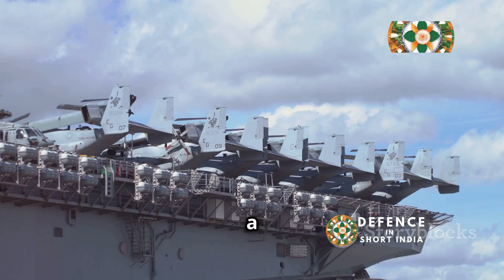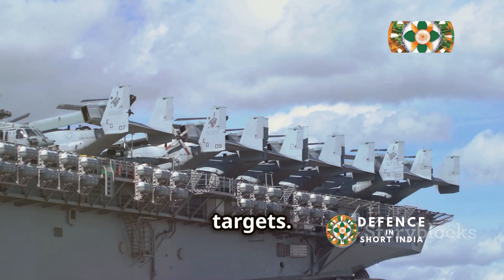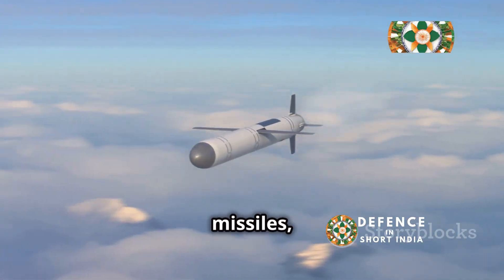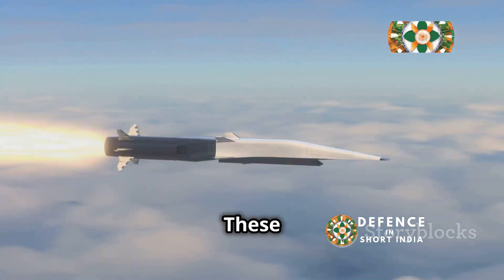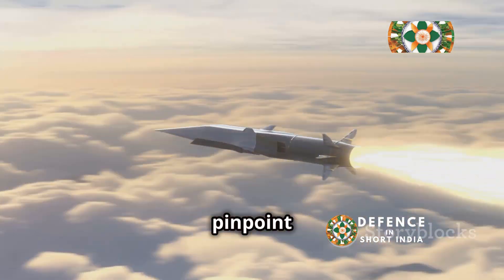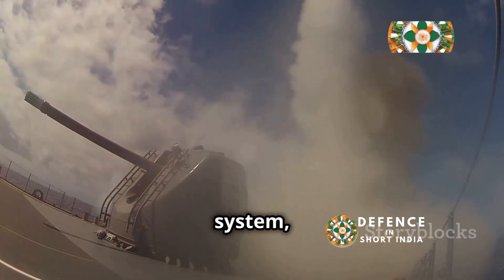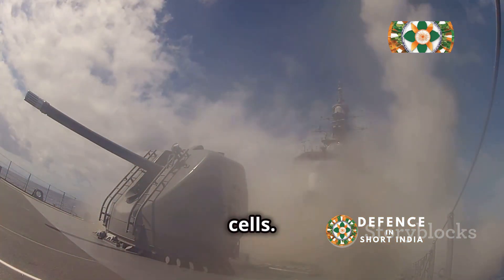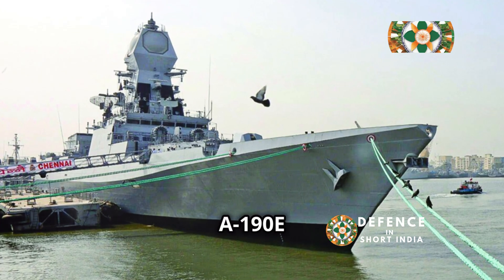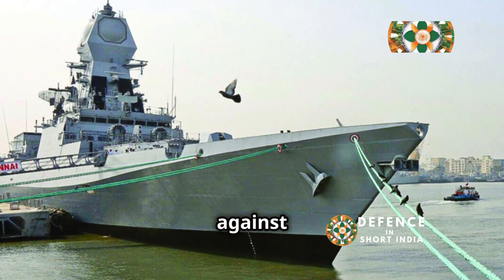INS Teg boasts a diverse and potent weapon suite capable of engaging a wide range of surface, air, and underwater targets. Her primary offensive punch comes from eight Club-N anti-ship cruise missiles housed in vertical launch cells — supersonic missiles that can strike enemy ships from long distances with pinpoint accuracy. For air defense, Teg relies on the Shtil-1 medium-range surface-to-air missile system, also launched from vertical launch cells. A 100-millimeter A-190E naval gun sits on her bow, capable of delivering accurate fire against surface targets.